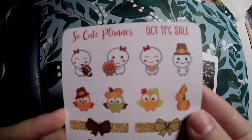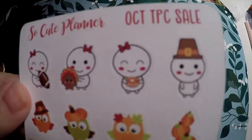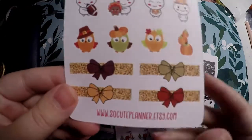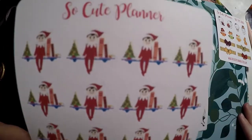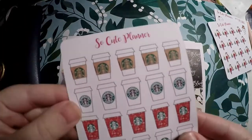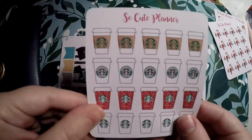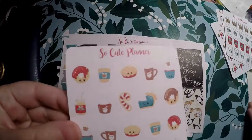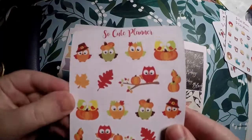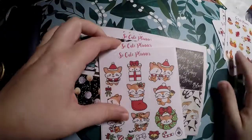Here are the items from So Cute Planner. I think this was a freebie — it's got little Thanksgiving owls, little mellow characters, football, and bow headers that are really pretty. The ones I actually grabbed include little Elf on the Shelf stickers — we're not doing elf on the shelf yet but I thought they were cute. I grabbed little Starbucks cups in seasonal designs to note when I splurge for a Starbucks. Then little holiday treats — doughnuts, coffees, hot chocolates. Also some fall owls with a pilgrim owl and lovebirds — all at a really good price.